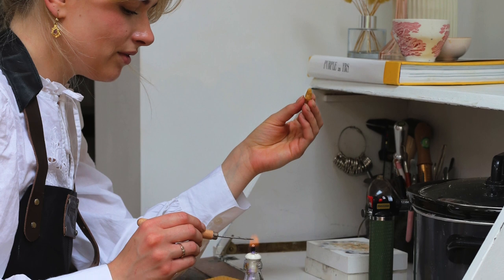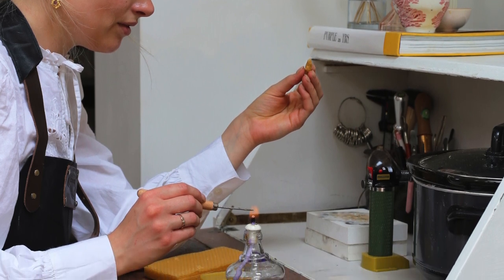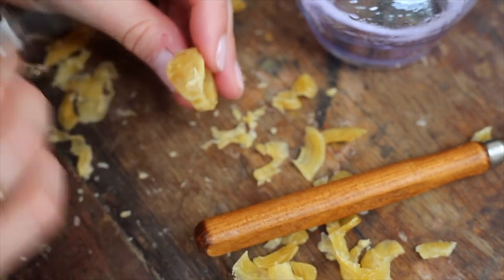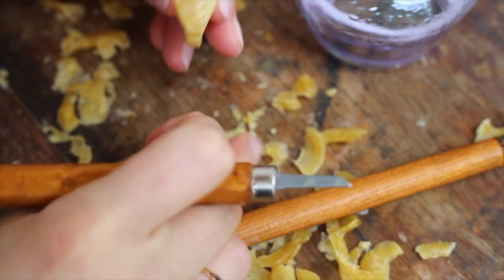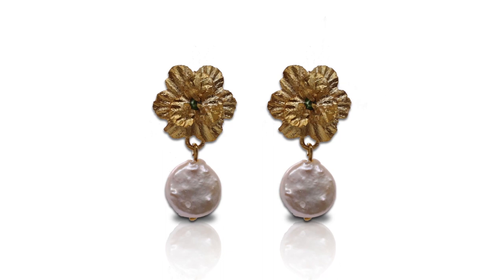I've always been really interested in making jewellery. I remember from an early age creating jewellery using bits and pieces I found in arts and crafts shops — jewellery findings, beads and also polymer clay. I'd do wire wrapping and then create pieces that I could sell to my friends or just gift to them. I received so much gratification from seeing them wearing my jewellery.